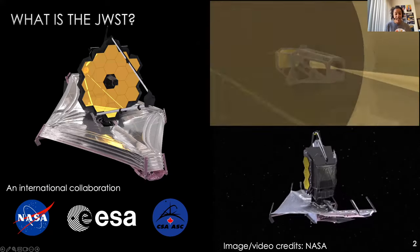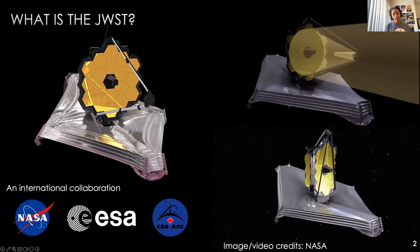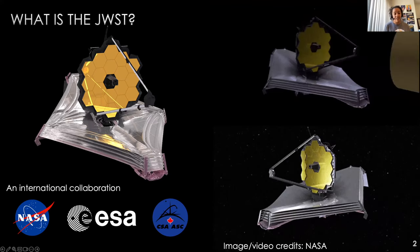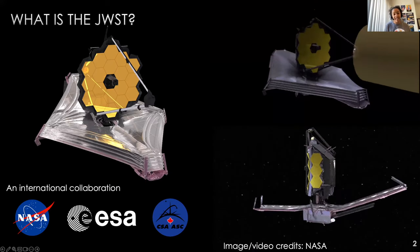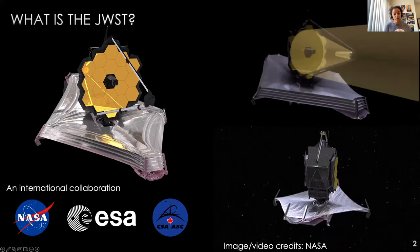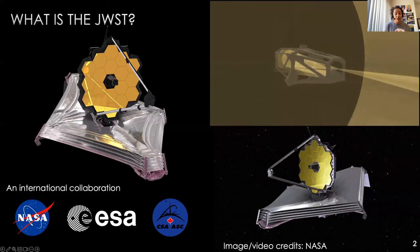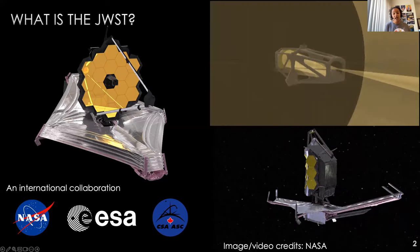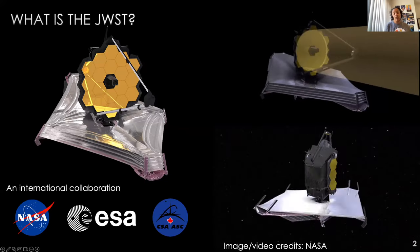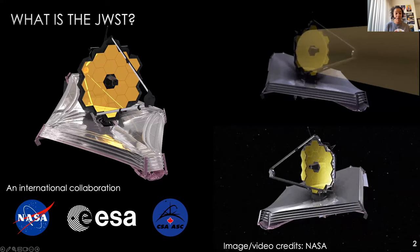So I'll start right at the beginning. What is the JWST? It's the largest and most powerful telescope we've ever sent to space. It has a 6.5 meter primary mirror made of 18 separate gold-plated movable segments, four scientific instruments that work in infrared wavelengths, and a tennis court-sized five-layer sunshield to keep it cool. All of that was stuffed into a rocket and launched into space on Christmas Day of 2021.